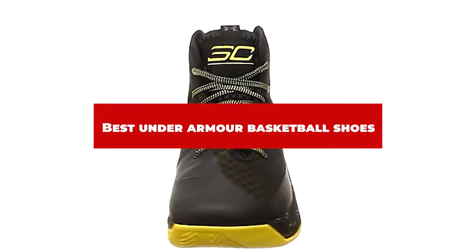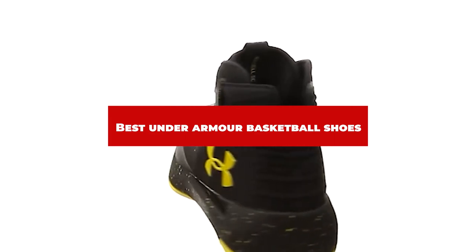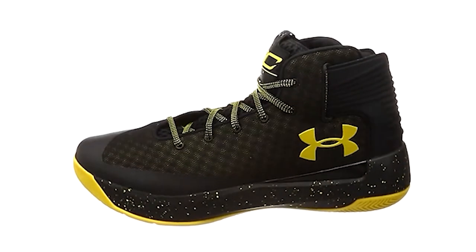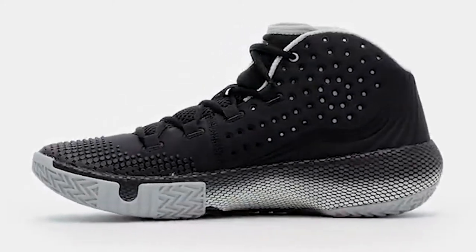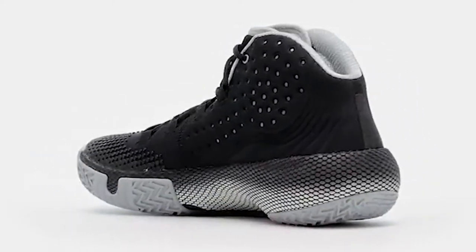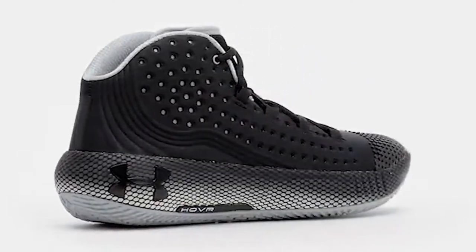If you're looking for the best Under Armour basketball shoes, here's a list you must see. We made this list based on our personal preference and sorted it based on their features, prices, quality, durability, and reputation of the manufacturers and customer feedback. We've also included options for every type of customer. So let's get started.